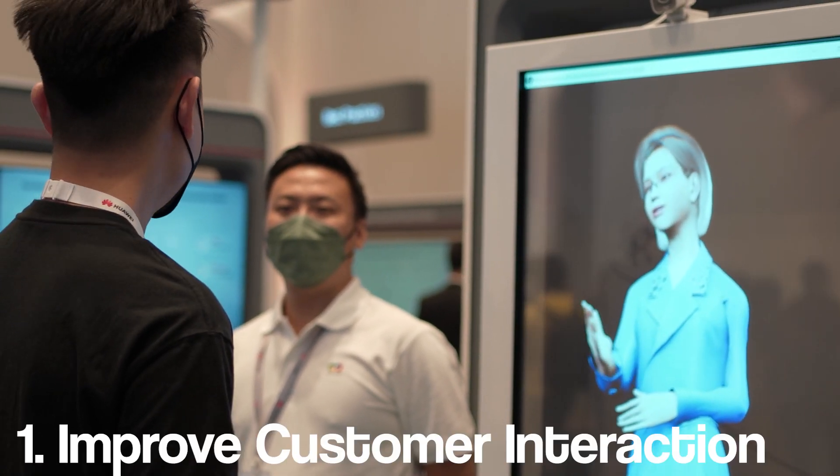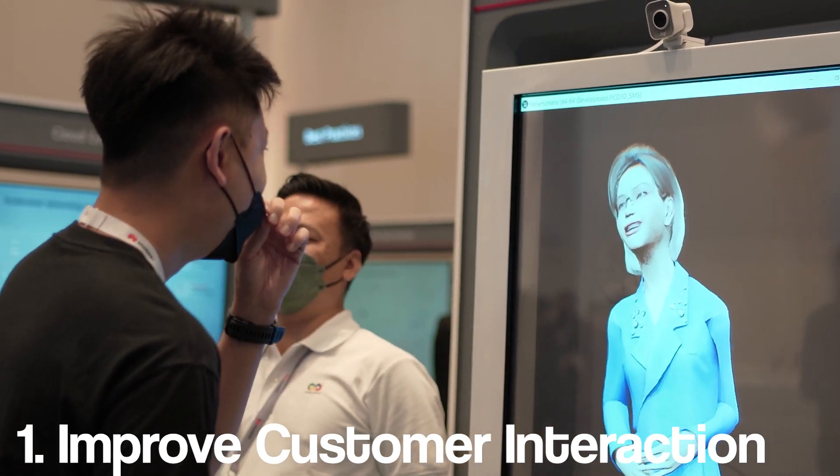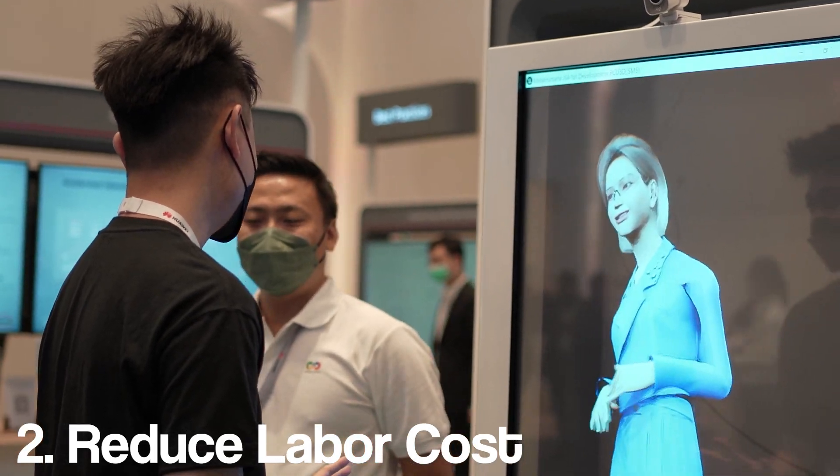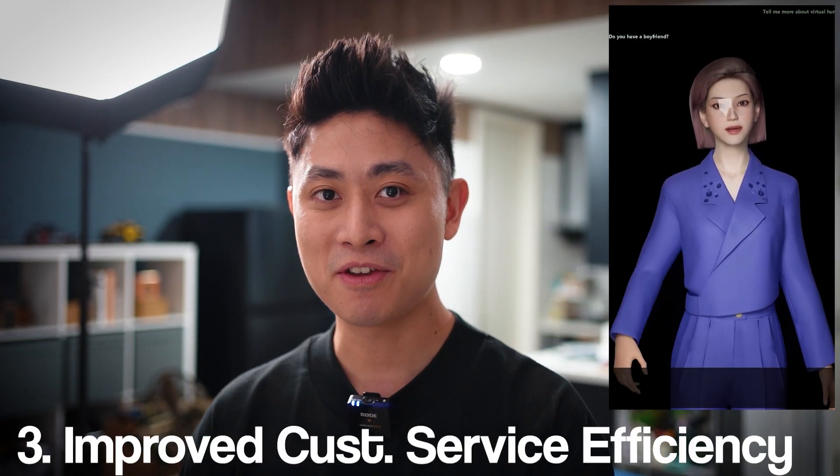First, they can be used in customer service to improve customer interaction. Secondly, they can be used to reduce labor costs. And last but not least, they can be online 24/7.